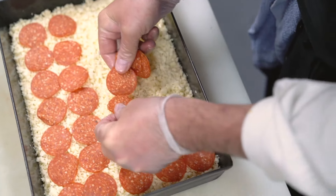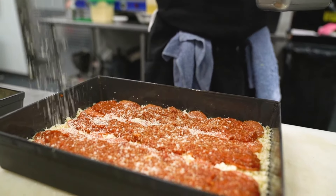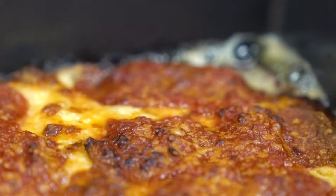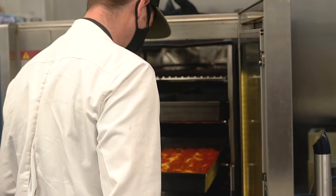Different from New York thin crust or a Chicago deep dish which is more of a pie, Detroit style is baked in a specific pan that allows us to put cheese all the way to the edge of the pan, and that cheese melts down and becomes like part of the crust.